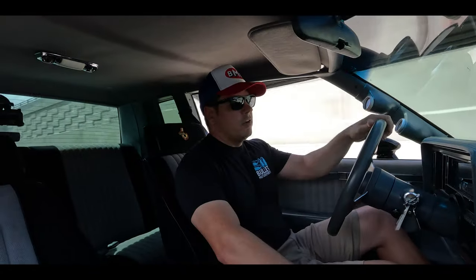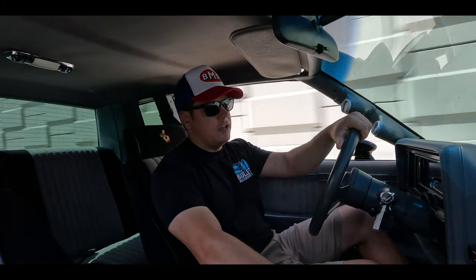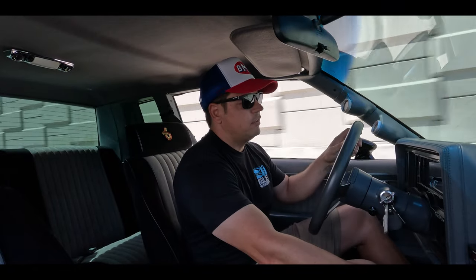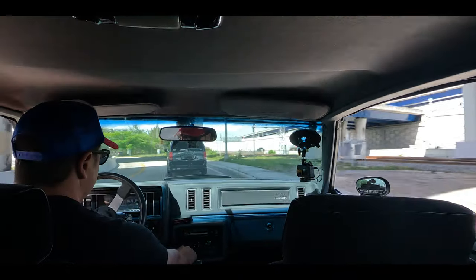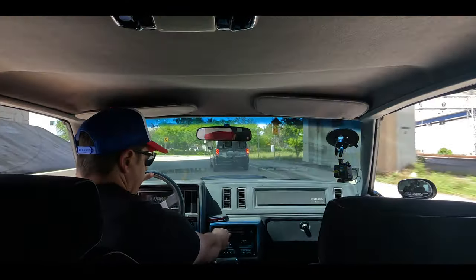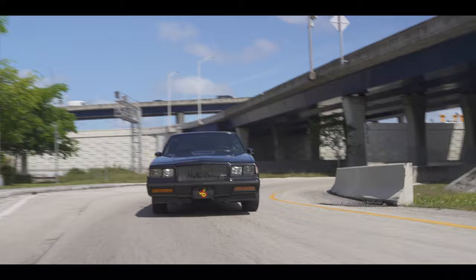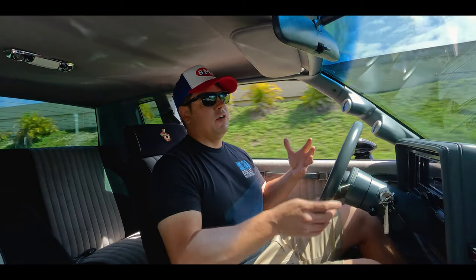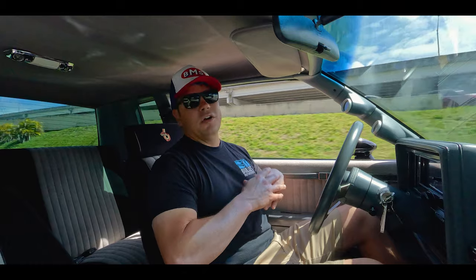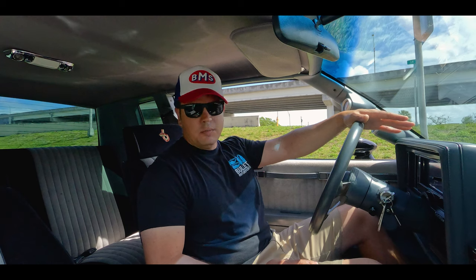We're going to take this 1987 Buick Grand National out for a test drive. Shift kit for sure. Janus transmission. Billet torque converter — the list goes on. Interior is very nice; your air conditioning actually works perfectly. I have the windows down so you can hear the exhaust today — it's about 77 degrees here in Florida. AC is blowing cold right now. You do have some aftermarket gauges here, which are very important. Oil pressure right now at operating temperature is at 55 pounds — that's a good sign. Motor was just freshened up, so we have a binder of receipts for this one.